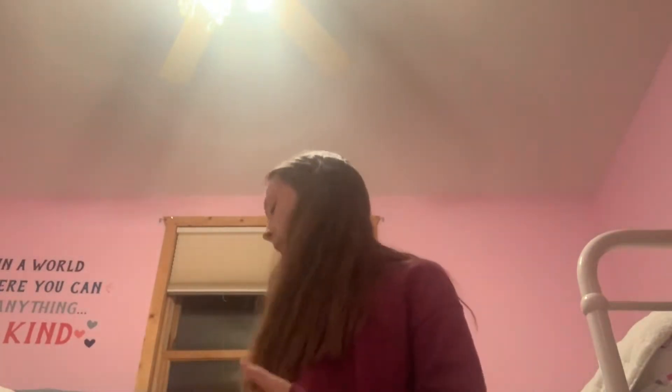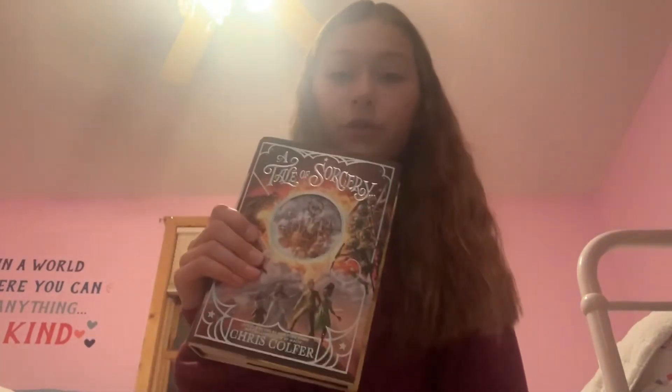It's the next day and I'm also going to show you what I got shopping at the bookstore in Spooner. First I got 'A Tale of Sorcery' — I've read the first one, 'A Tale of Magic,' and I also have 'A Tale of Witchcraft.' If you guys haven't read the Land of Stories series, where have you been? This is by the same author and I love this series — it's really good.